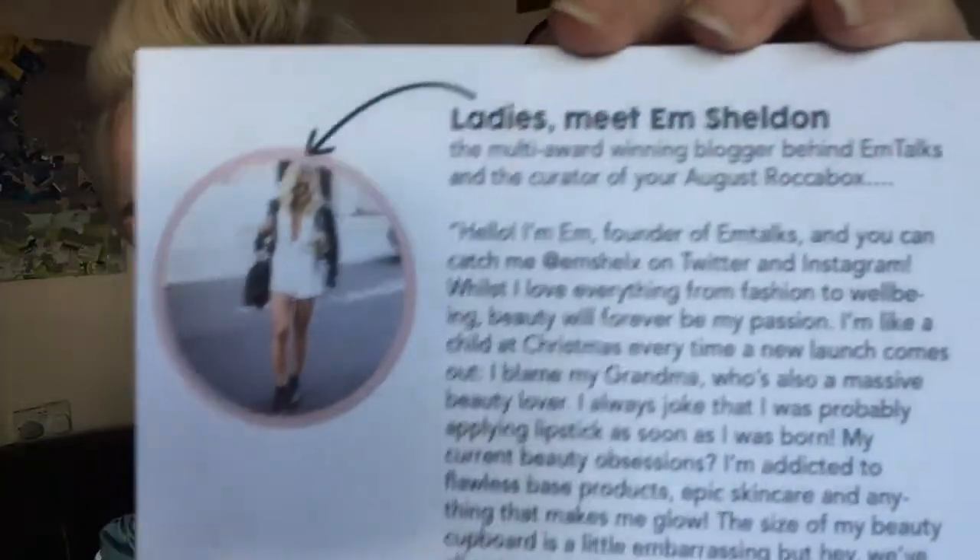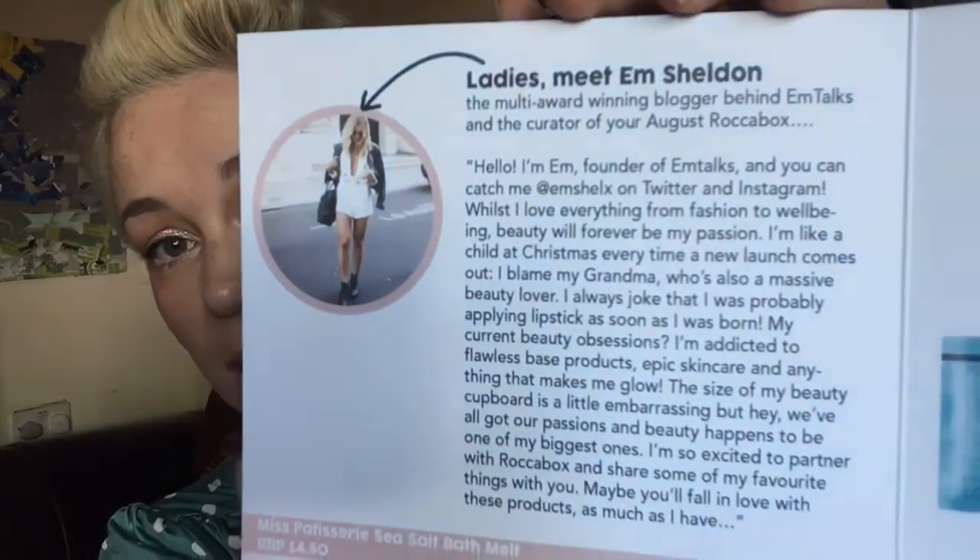This month it's with Em Sheldon. She's the founder of Em Talks and you can catch her at EmShellX on Twitter and Instagram. She loves everything from fashion to travel, but beauty will forever be her passion.